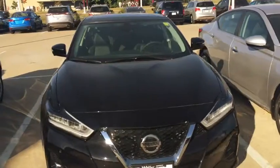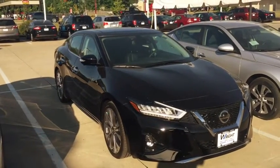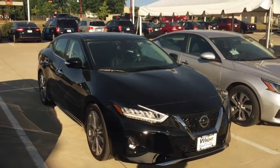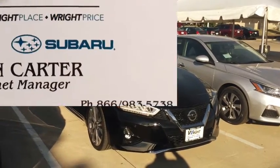is that you get to save a lot of money. This is Kevin Carter at Dave Wright Nissan Subaru, showing off the 2020 Nissan Maxima Platinum. Give us a call at 319-393-0640. Thank you.